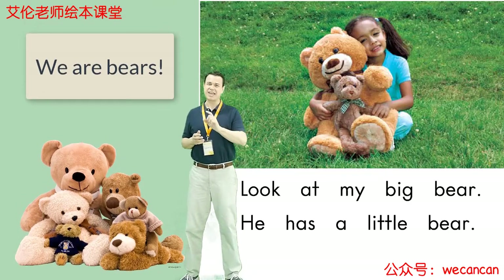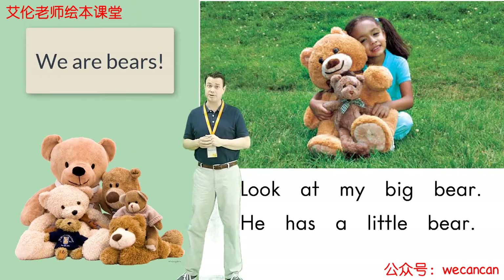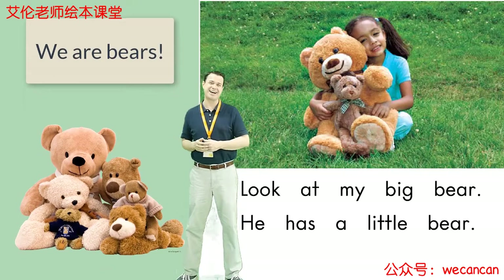I'm Teacher Aaron. Thank you for reading a story with me today. I hope you have a wonderful day. I'll see you very soon. Take care. Bye for now.